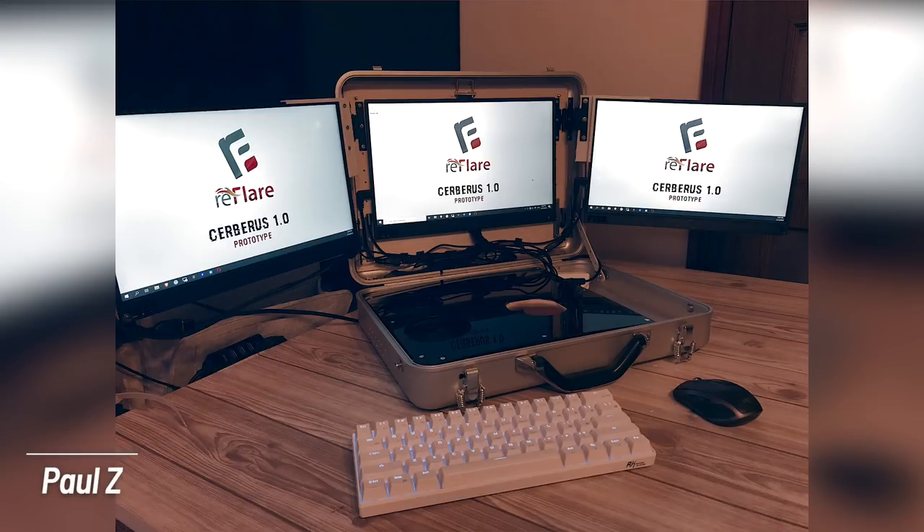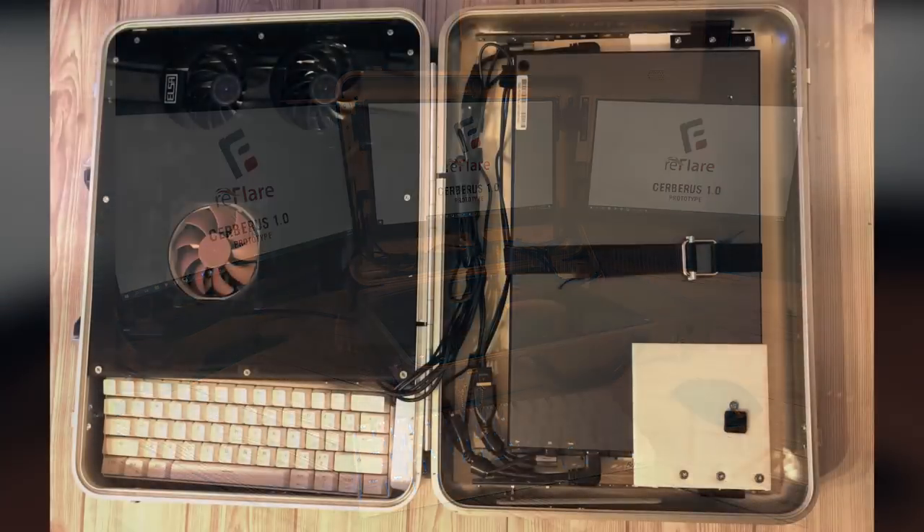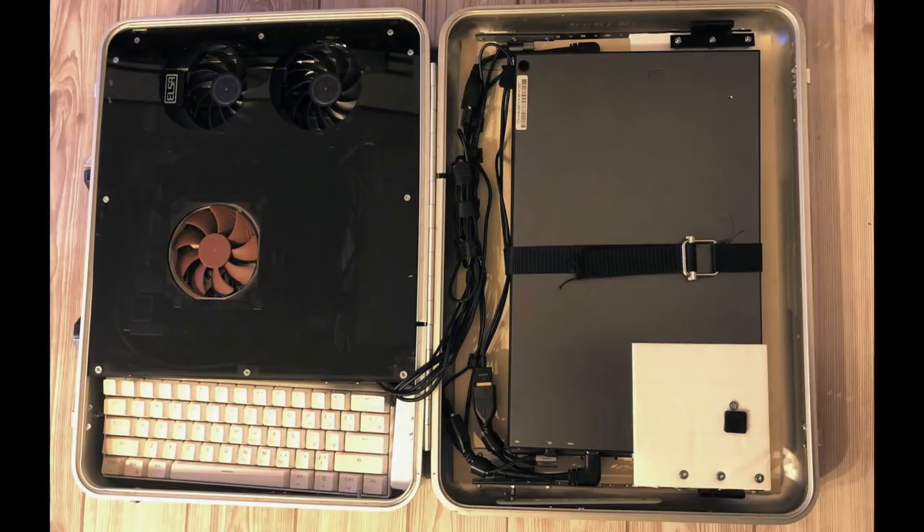Next up we have Paul Z, and this is one of the more interesting setups I've ever seen. I love the dedication and all the DIY work he put into having an entire setup in a briefcase. All the hardware and gear folds right into this briefcase — he can bring it with him anywhere, and he made it all himself.